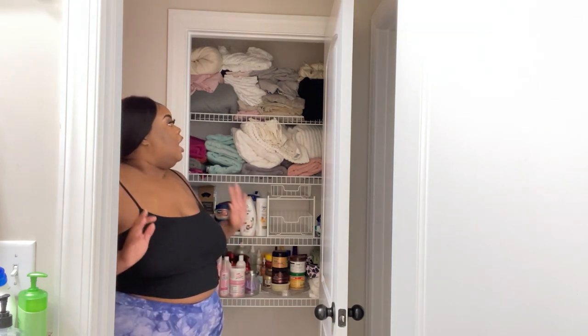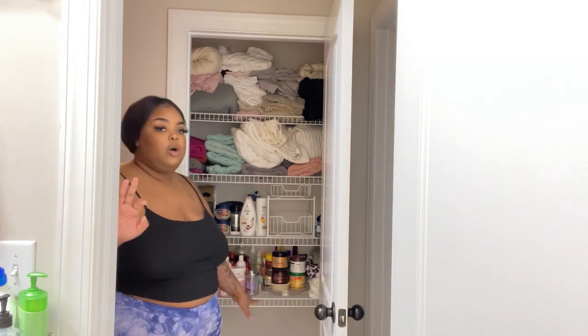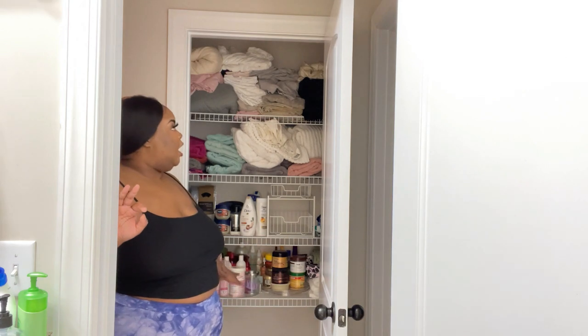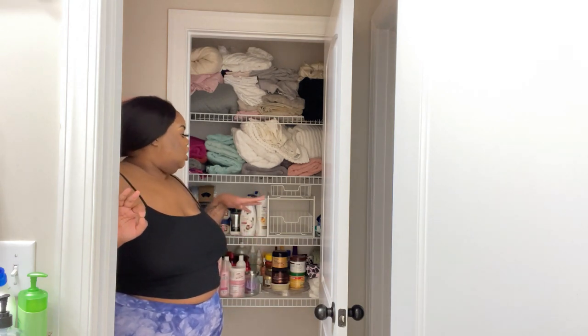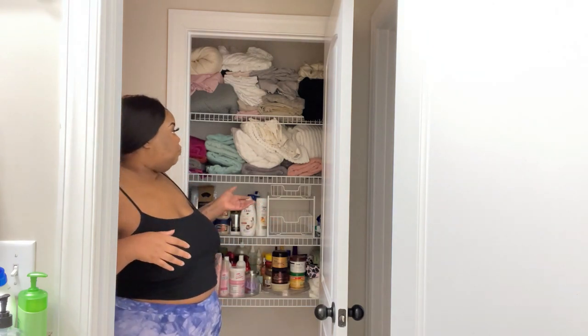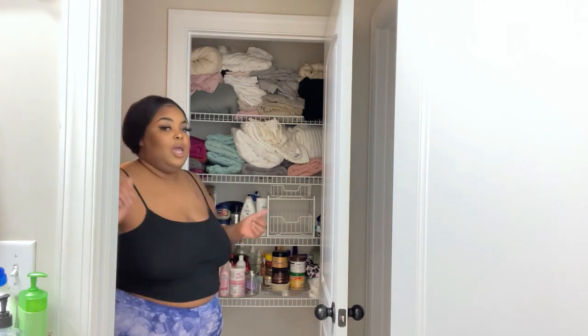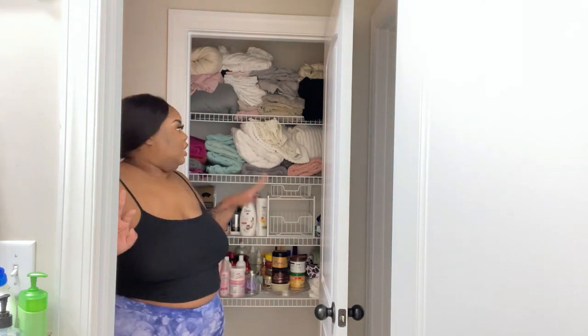Down here with just my hair stuff on the floor, I had extra tissue and paper towels. I actually didn't have much cleaning stuff in here — it was mostly in this bathroom, which is a guest bathroom — but I want to put more of the cleaning stuff over here and we're gonna get it together. So I'm gonna show you a few things that I did get from Amazon to help.